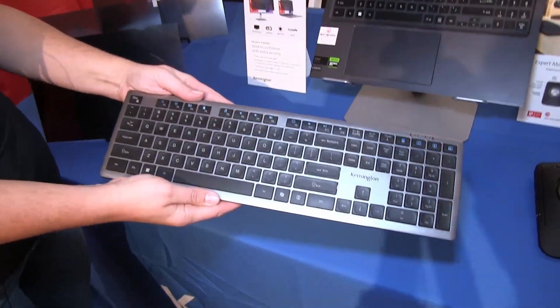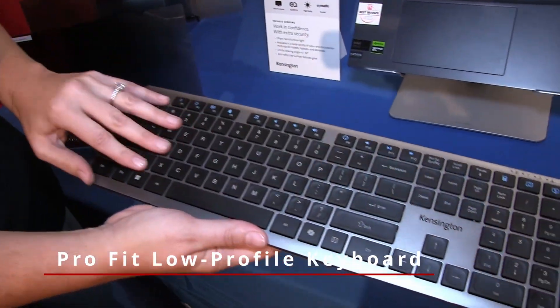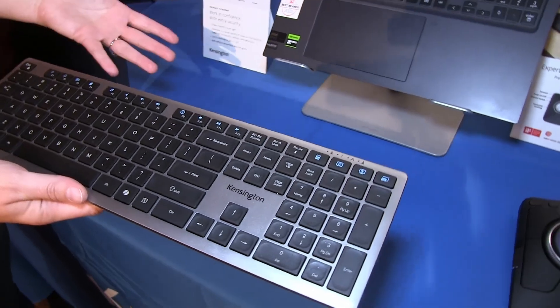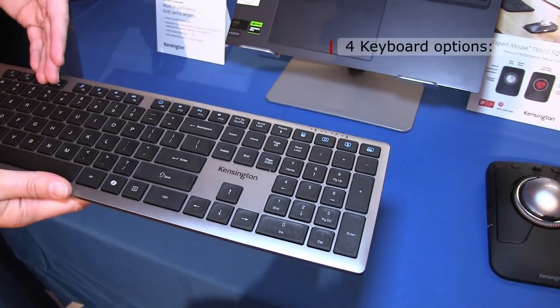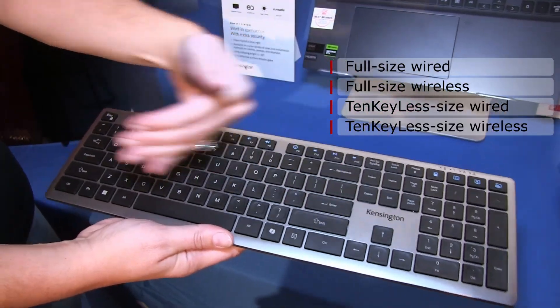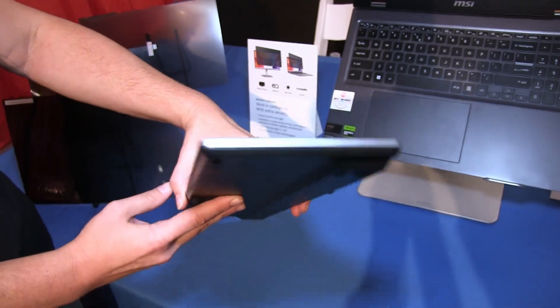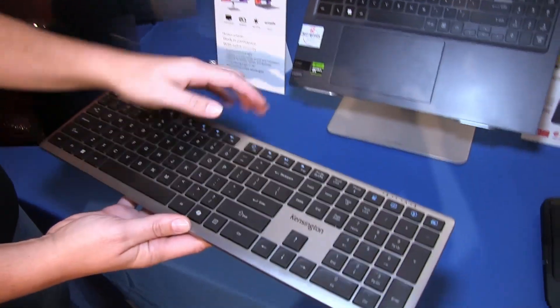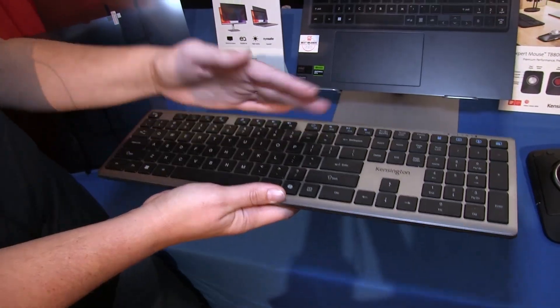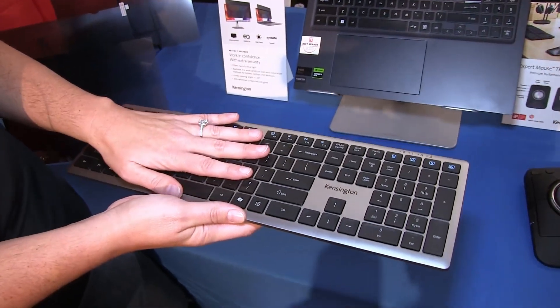This is our newest set of keyboards. They use scissor key technology, so they're very soft to the touch. We have four new keyboards in wired and wireless versions, in full size and compact — so no number keys — and they're very slim in profile, which makes them lightweight and easy to type on. This keyboard is rechargeable and is another sustainable product, partially made of recycled plastic.